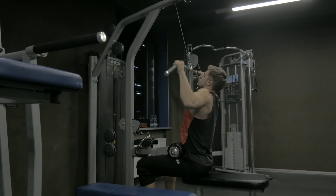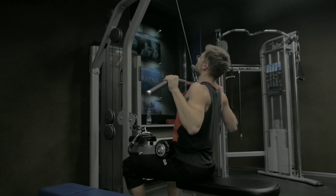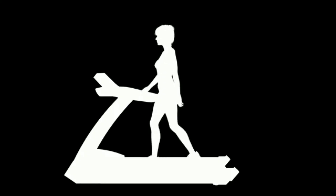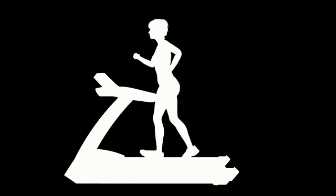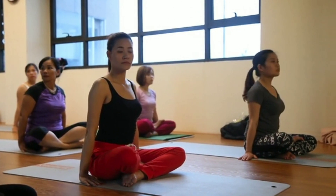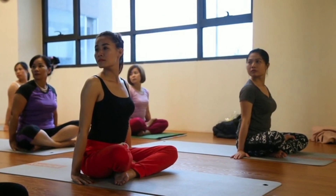To cut down belly fat, you need to limit the calories you intake, or only consume the amount of calories you can burn each day. For this, you need to keep a constant check on calorie intake and regular exercise to burn more calories. Here are 5 best exercises to lose belly fat at home.